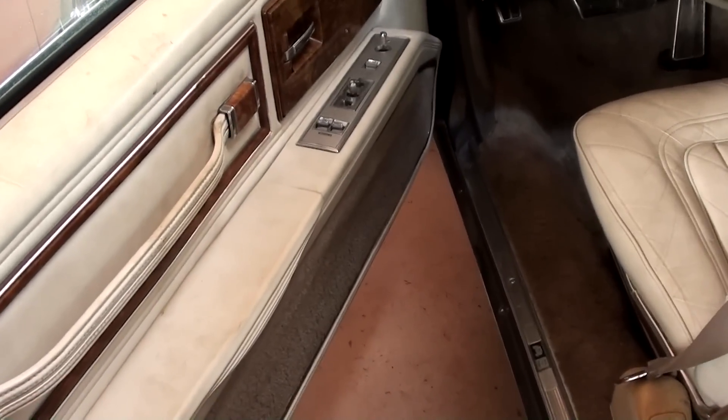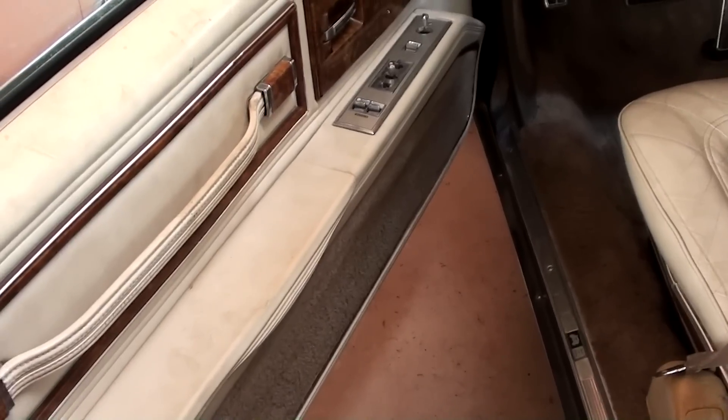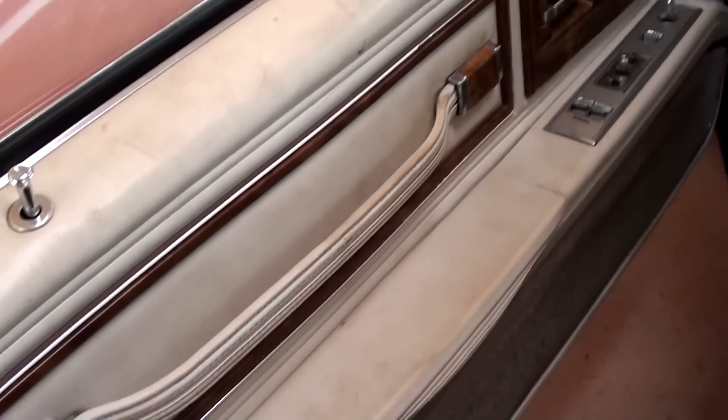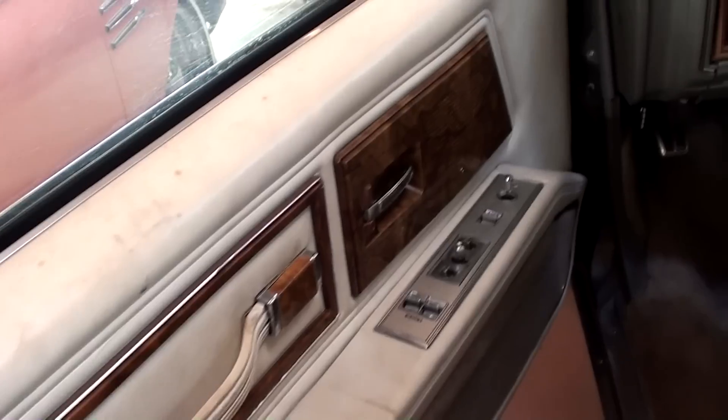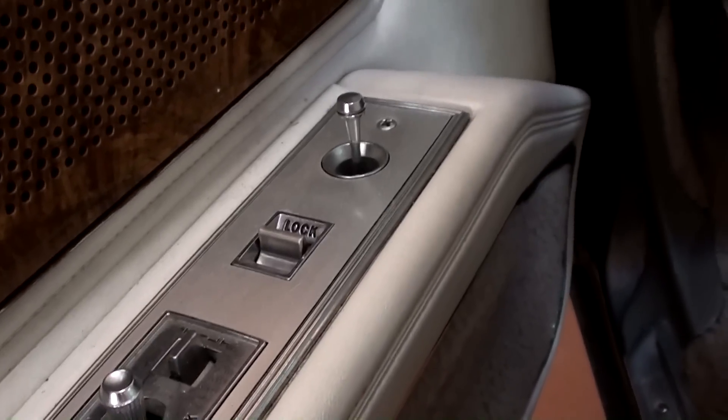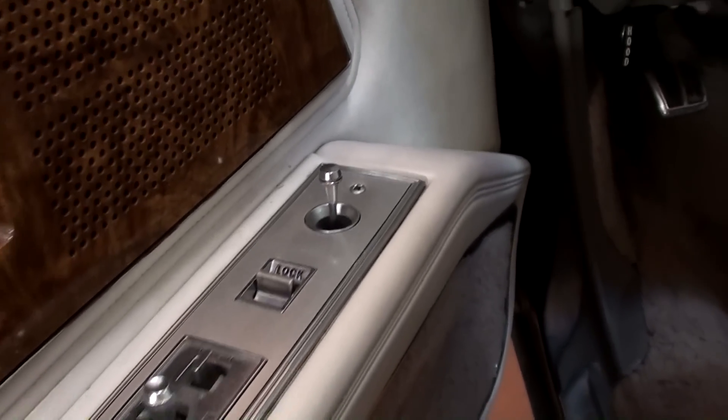It could use a good detailing — it's a little bit dirty — but it is all original, and I think everything's in decent shape, it just needs cleaned up. Of course it has power windows, power seat, power locks, and then you have your mirror control there.